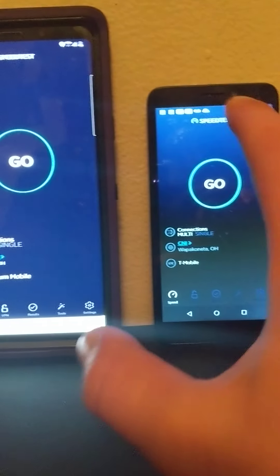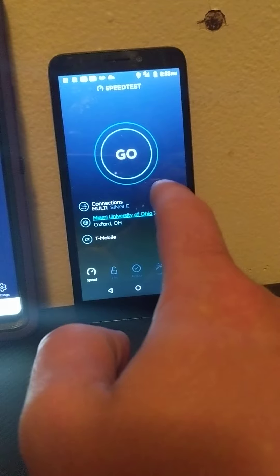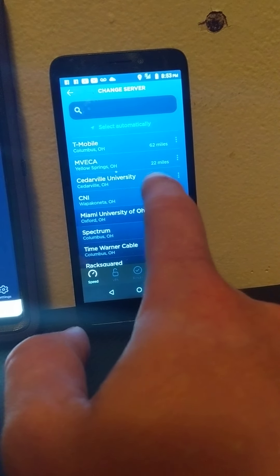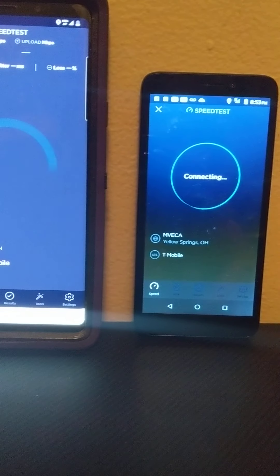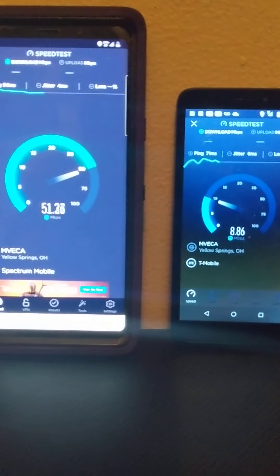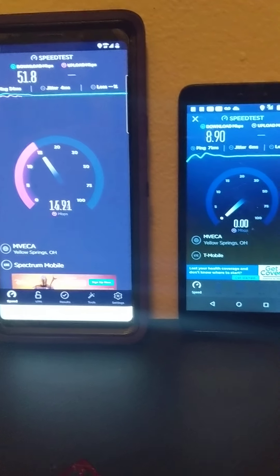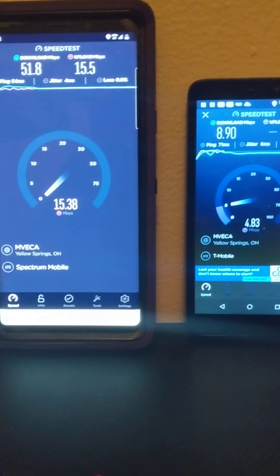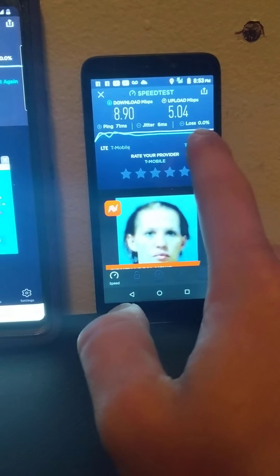This is T-Mobile on this side — Simple Mobile versus Spectrum. Let me make sure we use the same server. Let's do Yellow Springs. It looks like Verizon's going to win that download speed — maybe not, T-Mobile is still struggling a little bit. Of course that's an MVNO, and I think Spectrum may be as well. T-Mobile looks congested too.